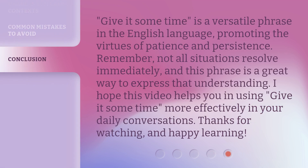'Give it some time' is a versatile phrase in the English language, promoting the virtues of patience and persistence. Remember, not all situations resolve immediately, and this phrase is a great way to express that understanding. I hope this video helps you in using 'give it some time' more effectively in your daily conversations. Thanks for watching, and happy learning!